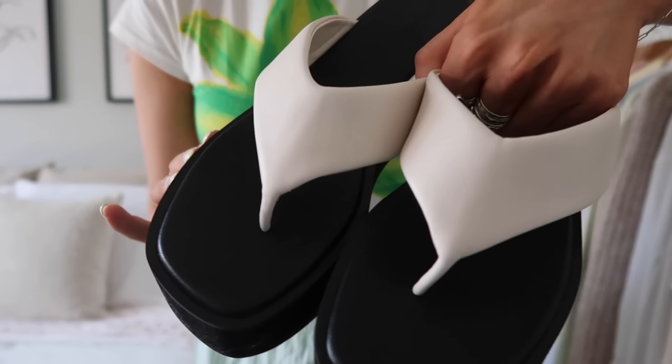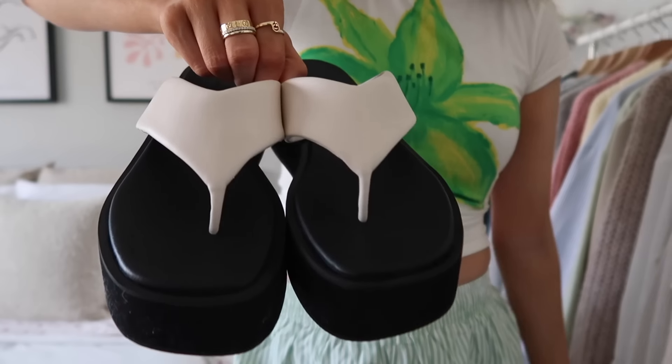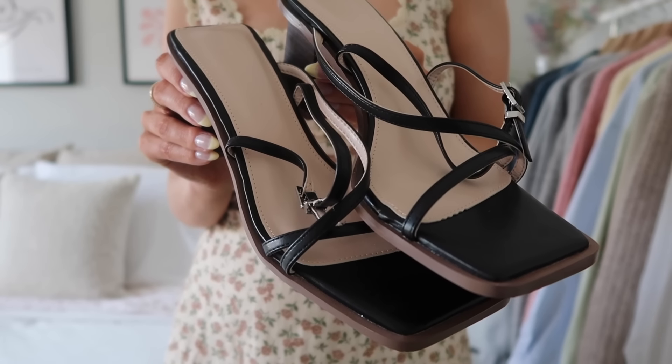Next up are some platform flip-flops. I've been wanting flip-flops like this for a while — I love the black and white, and the strap is kind of puffy. I just think these are so cute; I love a good chunky sandal. I also got another pair of shoes — these little black strappy sandal heels. I thought these were so cute and I've really been needing a pair like this. They look so chic and I feel like I'm going to get so much wear out of them — just such a good staple.